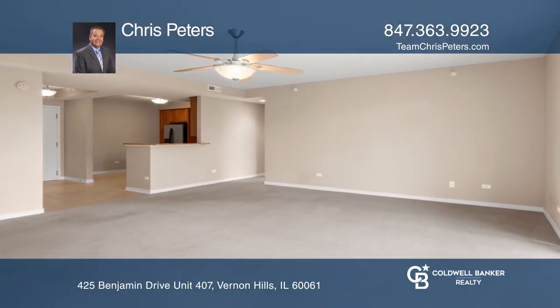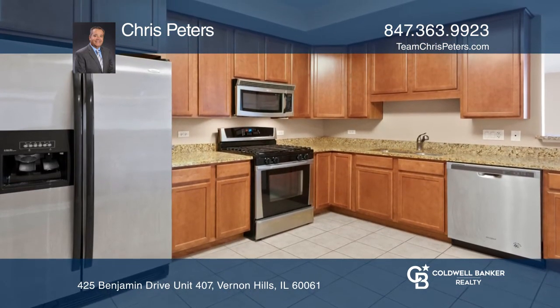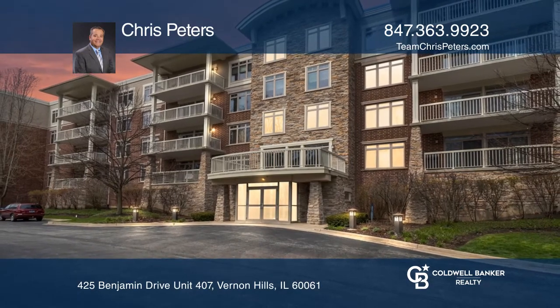The spectacular great room is perfect for entertaining, and the gourmet kitchen has granite counters and stainless steel appliances. Chris Peters can tell you more.